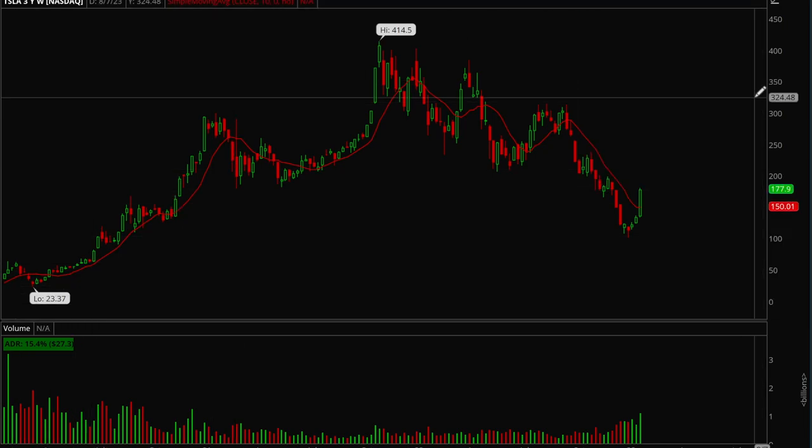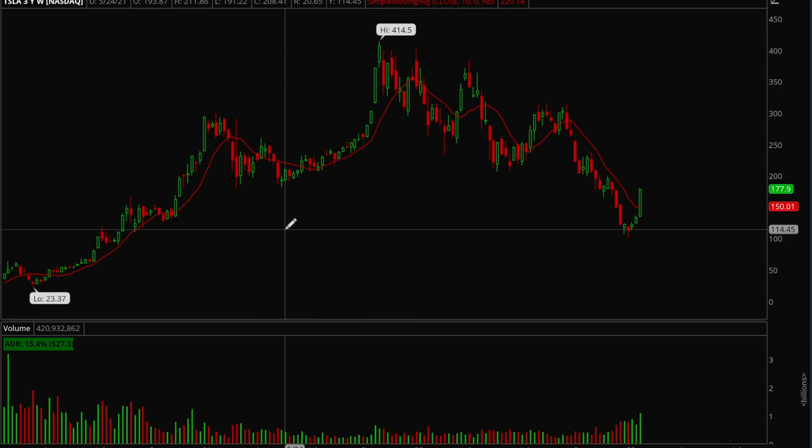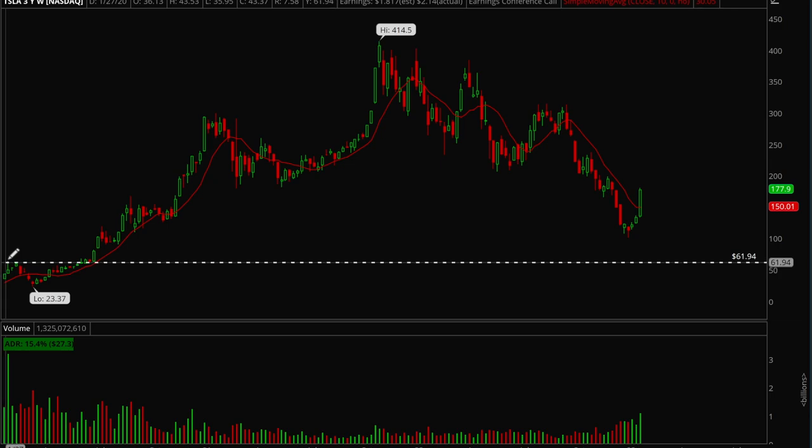Before I start, it's very important that you use price context before you make these decisions. You want to understand if there's a downtrend line or if there's a base forming in the stock. You don't want to be randomly buying just because the stock is above or below the 10-day.